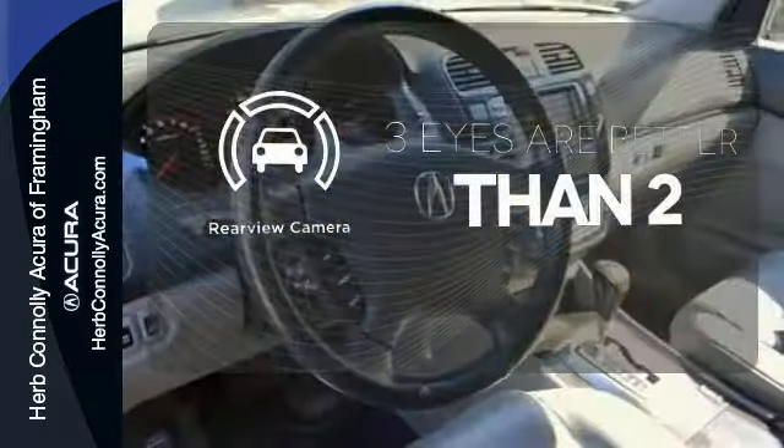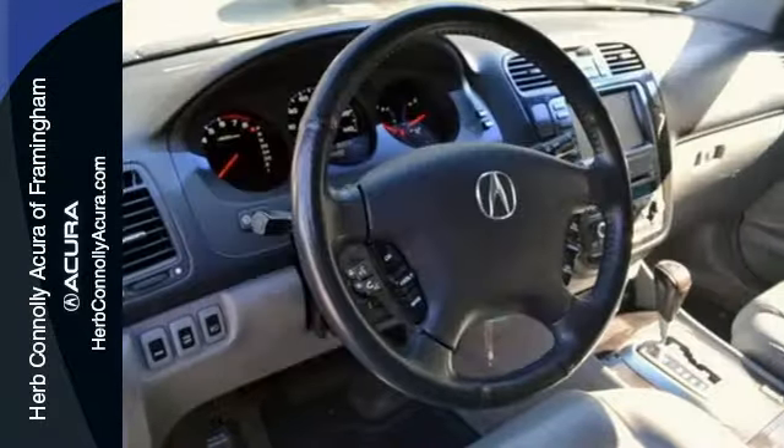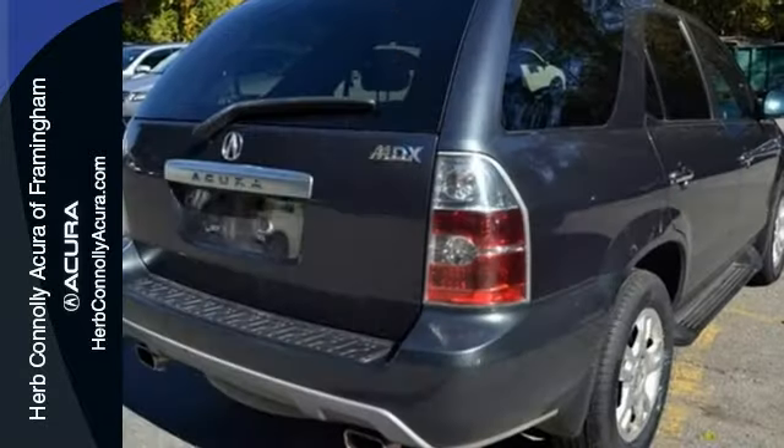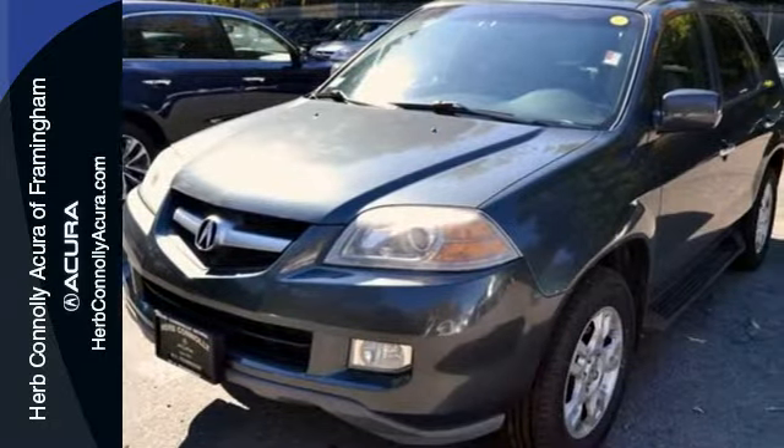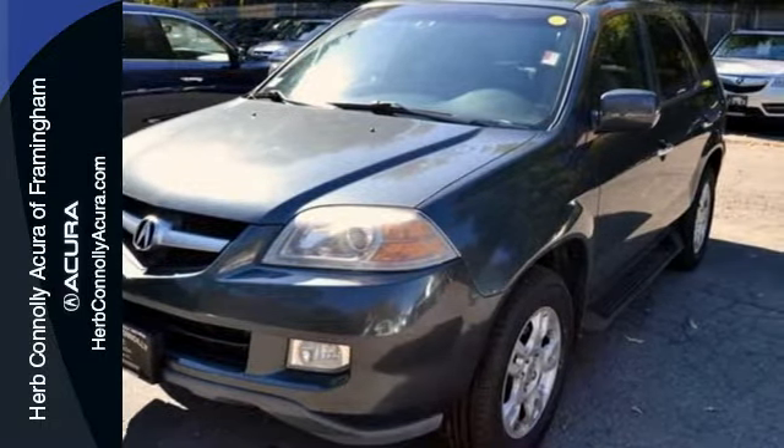The backup camera gives you a clear picture of what's behind you. This MDX gives you the best of all worlds with the unsurpassed quality and engineering of Honda combined with Acura's distinctive brand of luxury, style, and performance.